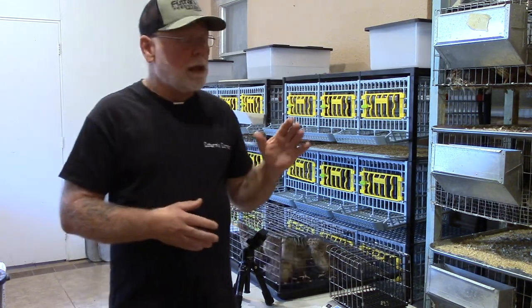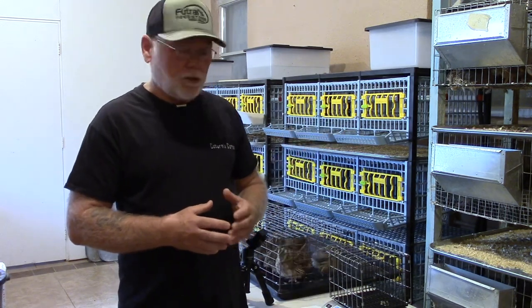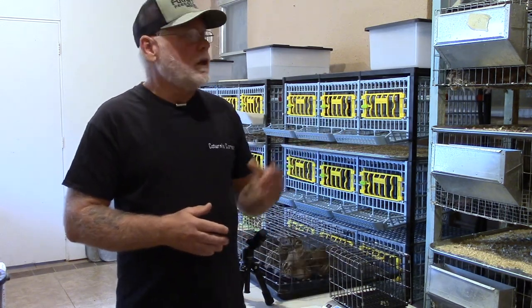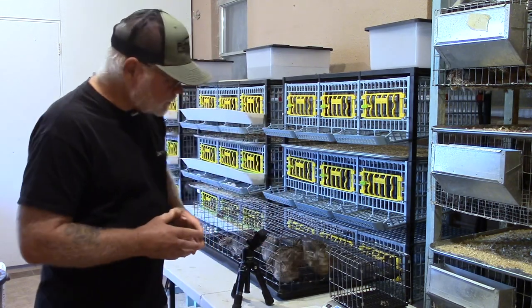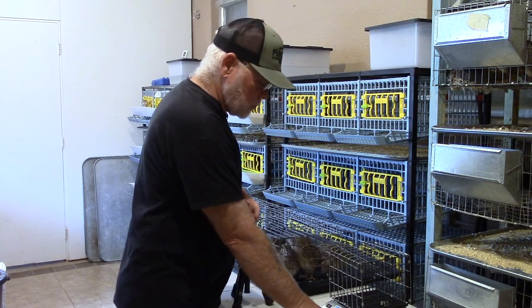Once you've gone through and selected all your birds that meet your health and conformity standards, then you can go ahead and worry about weighing your birds. I don't go by that ten ounces at ten weeks thing.